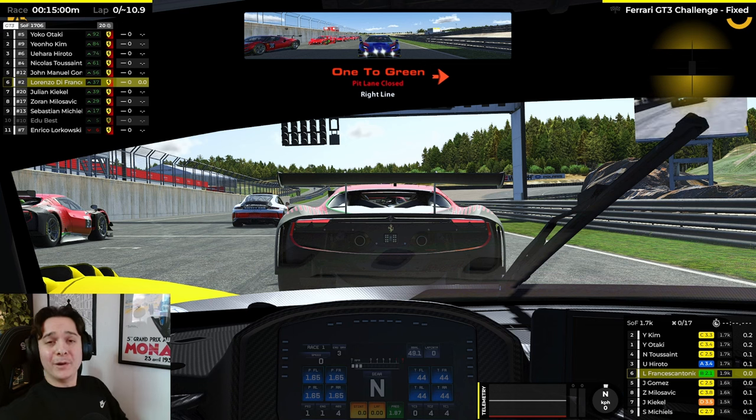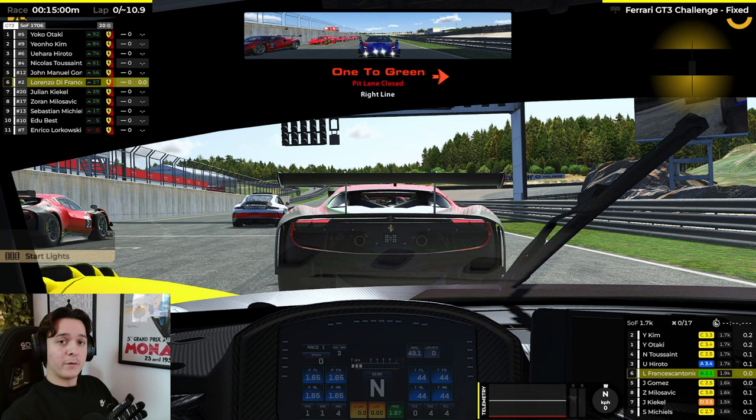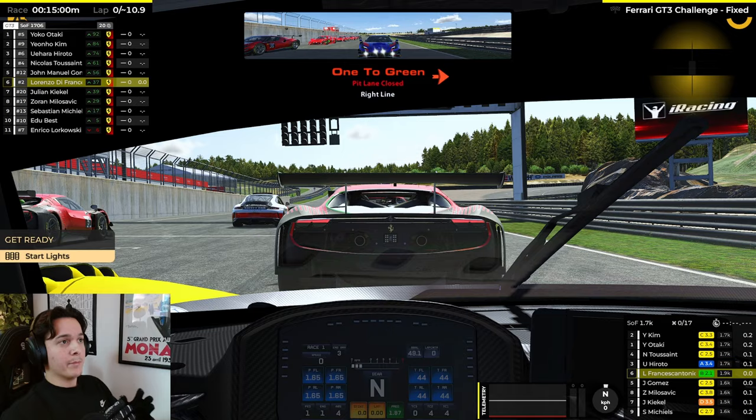Hello everyone, Lorenzo here. We're on the grid in this Ferrari GT3 challenge race. We're racing at Rutskogen Motor Center today and I managed to qualify in P6, which is actually very important because at this track it's going to be very, very difficult to overtake, so a good qualifying position was very important to achieve.